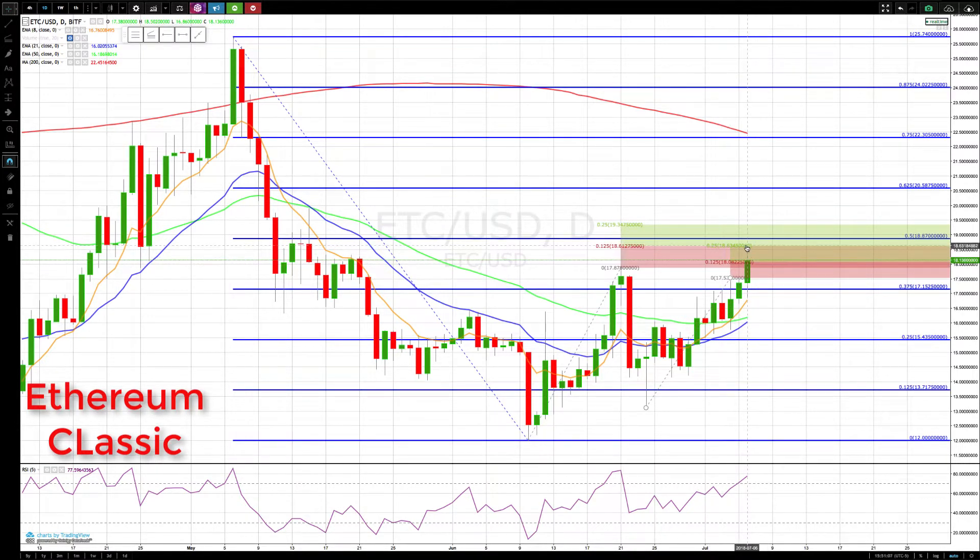We have a cluster at 1861 to 1863, so that's the next major level to watch. That really coincides with these candle bodies and this prior resistance area, making it a very key level. Right above that is the 50% retracement from this whole down move, which is also a very key area.